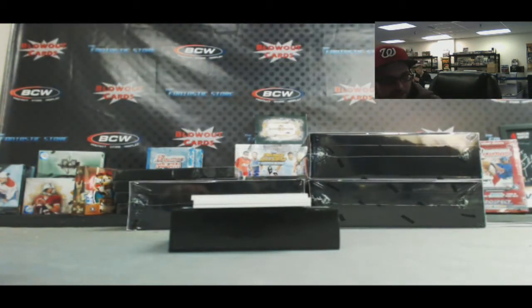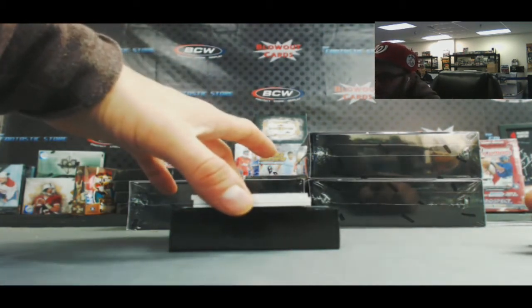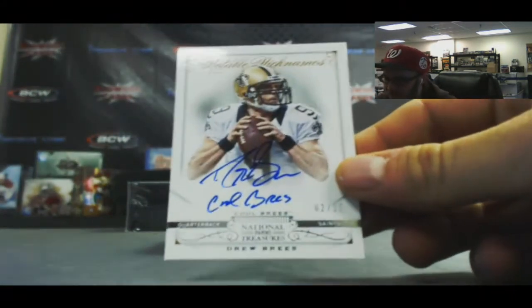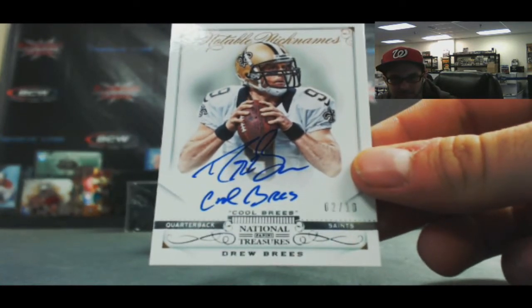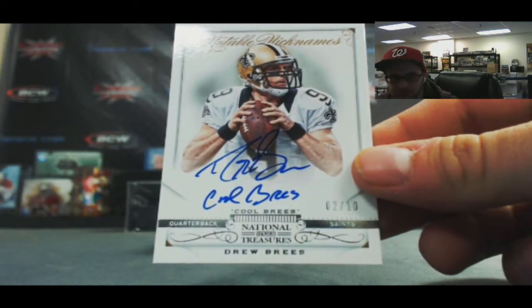Anthony, you're going to like this next one. NFC South - Notable Nicknames, 2 of 10 - Drew Brees, inscribed 'Cool Brees.' That is sick. Very nice, Anthony.